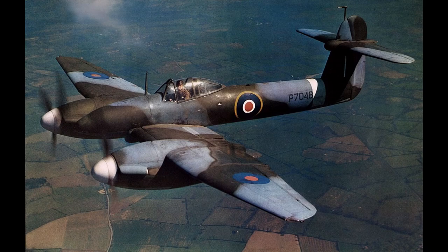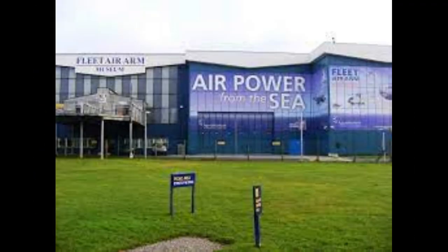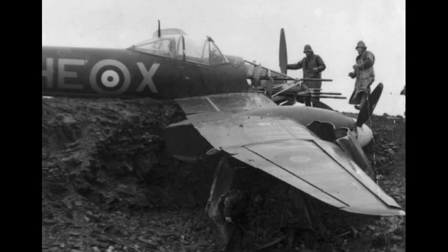Sadly, while no original Whirlwinds are airworthy today, a few examples of the aircraft are preserved in museums. Notable examples include the Westland Whirlwind HR-10 at the Royal Air Force Museum, Cosford, and the Westland Whirlwind Mk-1 at the Fleet Air Arm Museum in the UK. These preserved aircraft serve as a testament to the Whirlwind's place in aviation history.